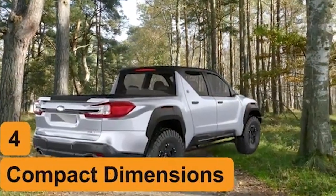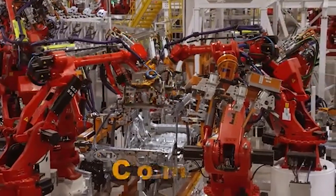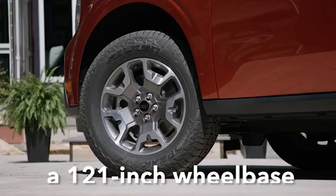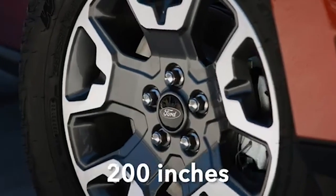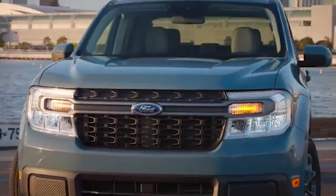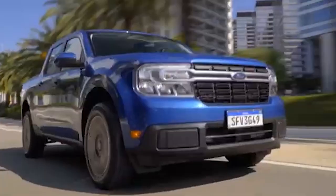In addition to EyeSight, the BRAT is expected to include lane keeping assist, adaptive cruise control, and automatic emergency braking. These technologies create a comprehensive safety net, ensuring the vehicle is well prepared to handle various driving conditions. The inclusion of these systems underscores Subaru's commitment to safety and its dedication to providing peace of mind to customers.